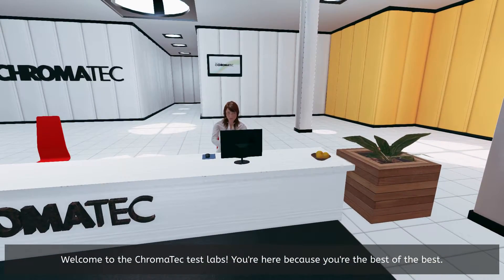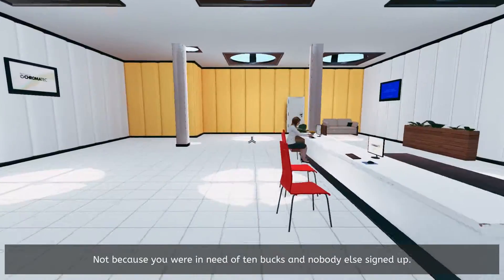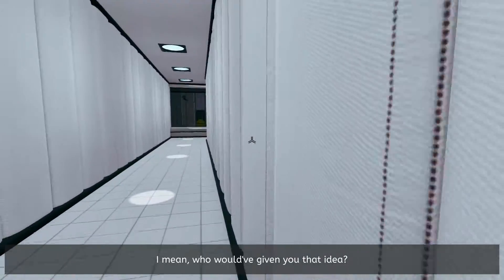Welcome to the Chromatech Test Labs! You're here because you're the best of the best, not because you were in need of 10 bucks and nobody else signed up. I mean, who would have given you that idea?